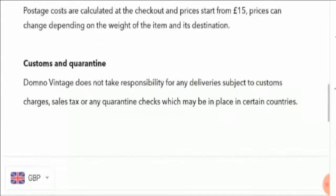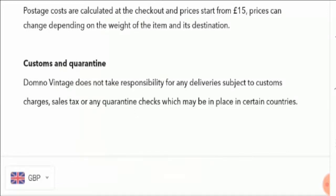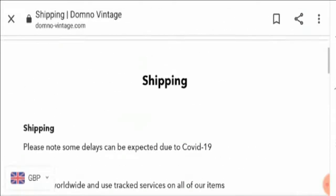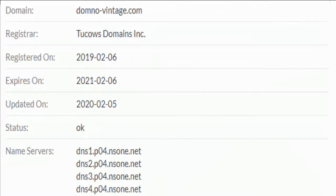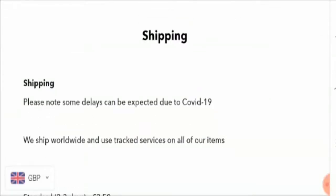Before going further, please like this video, share it with your friends, and subscribe to our channel. Now let's discuss the important points to judge whether this website is a scam or legit. The website uses a secure and valid HTTPS connection, which is a good sign. The domain name was created on 6th February 2019, so this is an older website, which adds to its legitimacy.